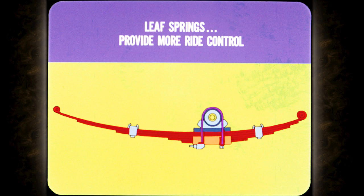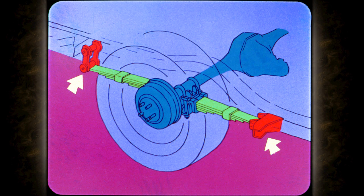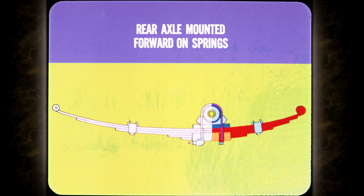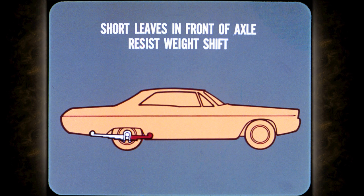For rear suspensions, Chrysler Plymouth engineers specify leaf springs because the leaves provide more ride control than coil springs. Each rear spring is mounted to the car at two widely separated points, which stabilizes the suspension and controls the ride. All driving and braking forces are cushioned by the rear leaf springs before they reach the car body — with coil springs, the axle is supported by steel links that cannot cushion these forces. Chrysler Plymouth mounts the rear axle forward at the thickest sections of the rear springs; when you accelerate, the short leaves in front of the axle resist the weight shift — which is how we eliminated acceleration squat.